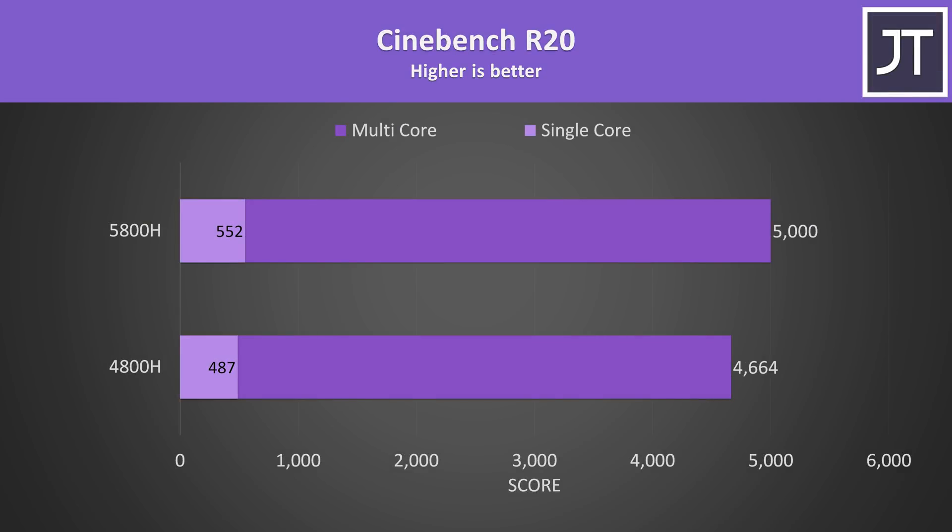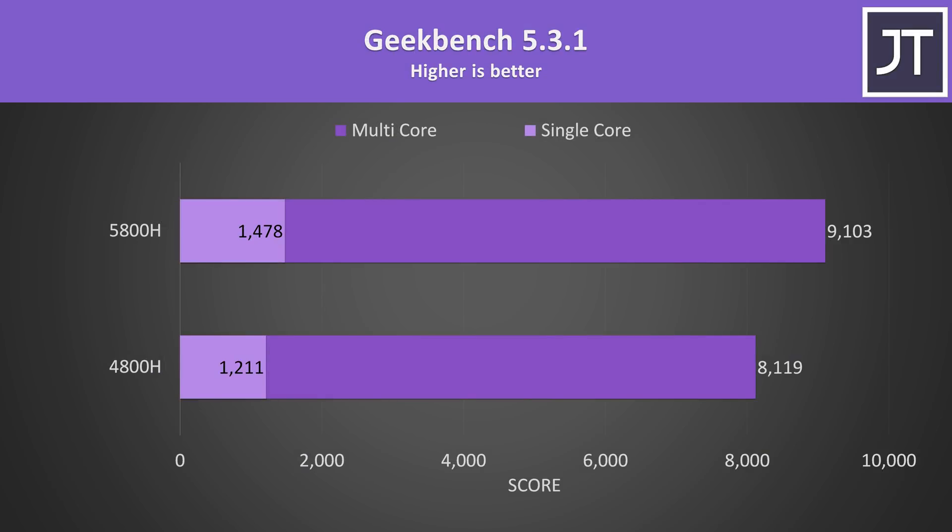I've also tested the older Cinebench R20, as a lot of people still use it, so you can use these numbers for comparing results. The 5800H was 13% faster in single core and 7% faster in multicore. The Geekbench test also covers both single and multicore — this time the 5800H was scoring 22% higher than the 4800H in single core, while the multicore score was 12% higher, similar to what we saw in Cinebench.